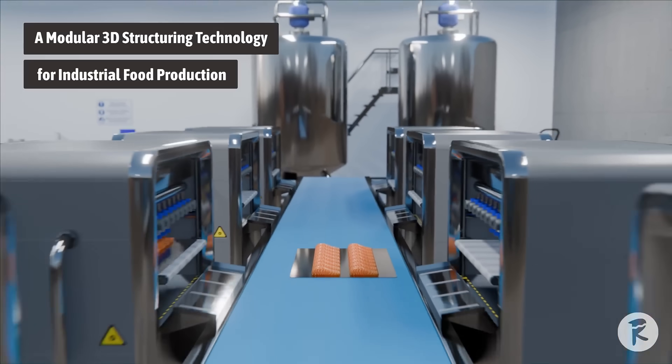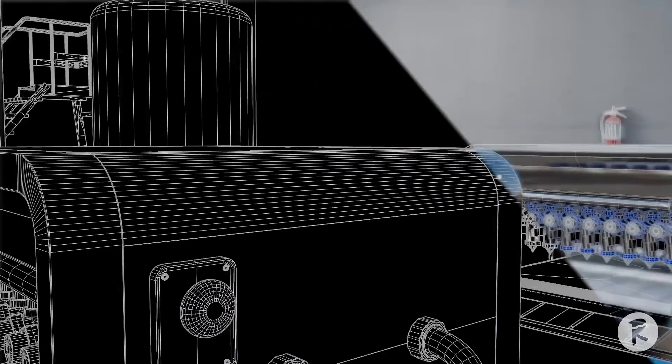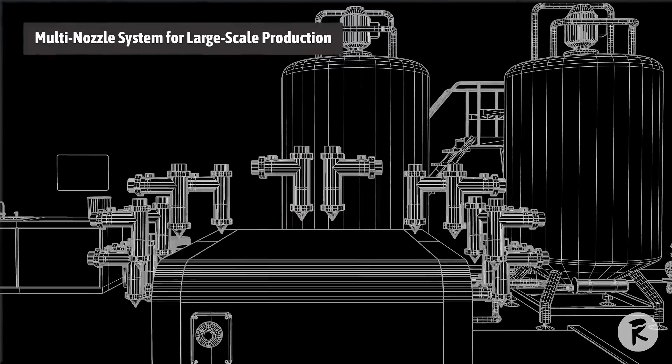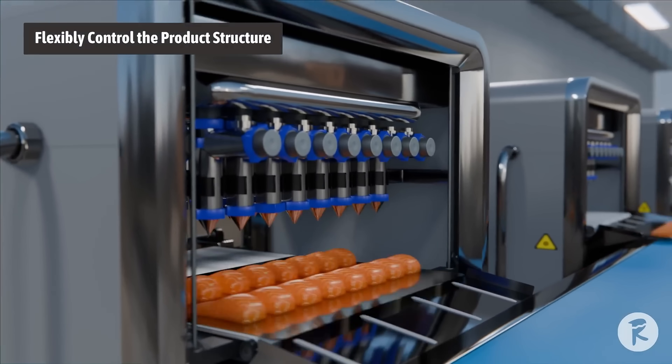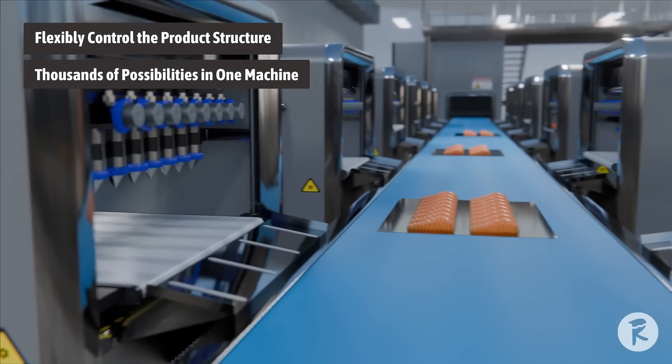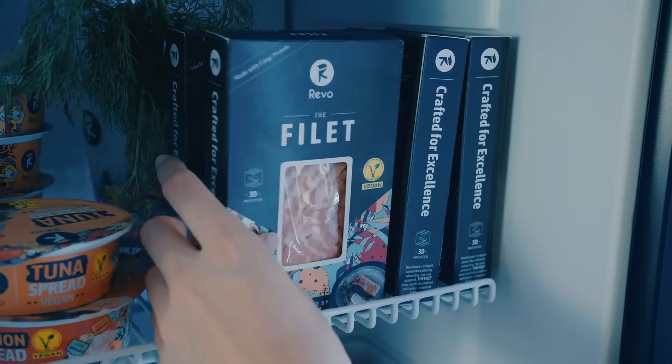Now available in supermarkets, The Fillet not only offers a new gastronomic experience but also represents a crucial step towards sustainable and ethical food production. This innovation is a testament to the potential of 3D food printing in revolutionizing our food systems.